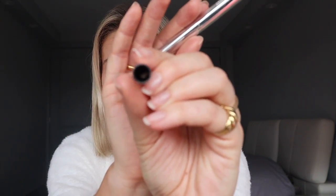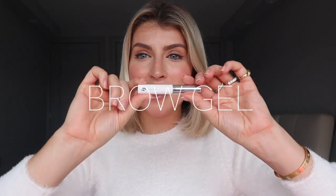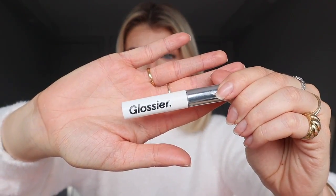I just broke the pencil trying to look at the camera at the same time — it snapped right off! Guess I'll have to get a new one once we're out of quarantine. The next thing I like to use is the Boy Brow by Glossier — the best eyebrow product, I keep going back to it. I go in all the way through and brush up my brows.